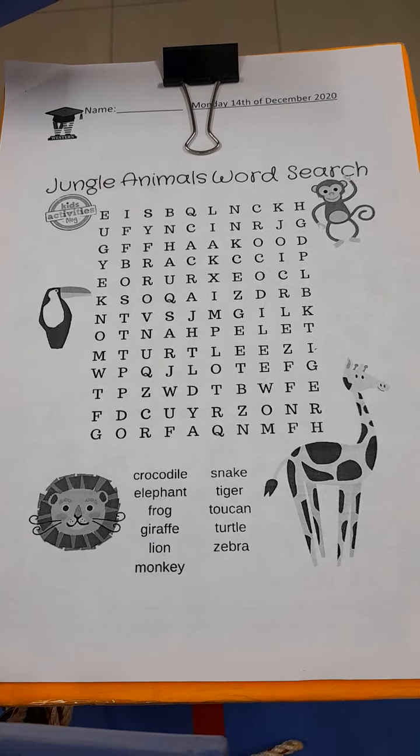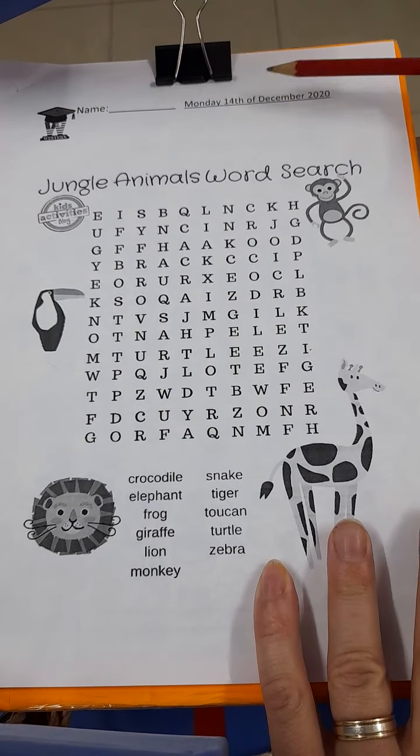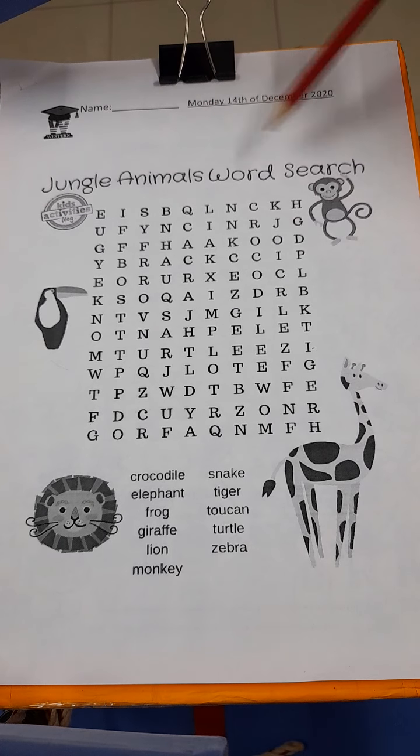Okay boys and girls, so let's get started on our worksheet for today. I hope you're ready with the correct worksheet for Monday the 14th of December 2020. Don't forget to put your name on the page. And today's worksheet is going to be very easy — it's all about jungle animals. This is a word search.